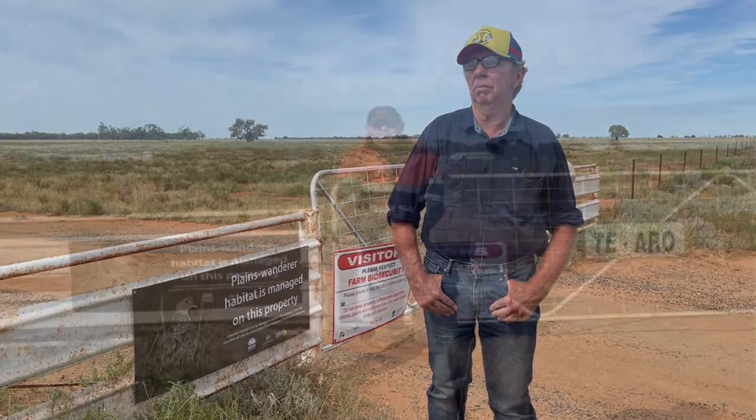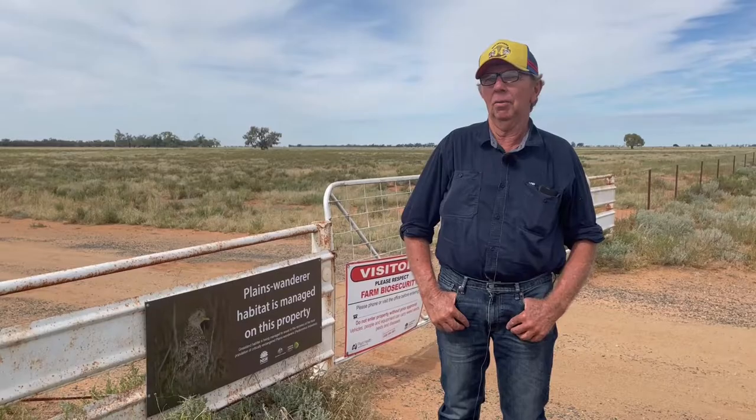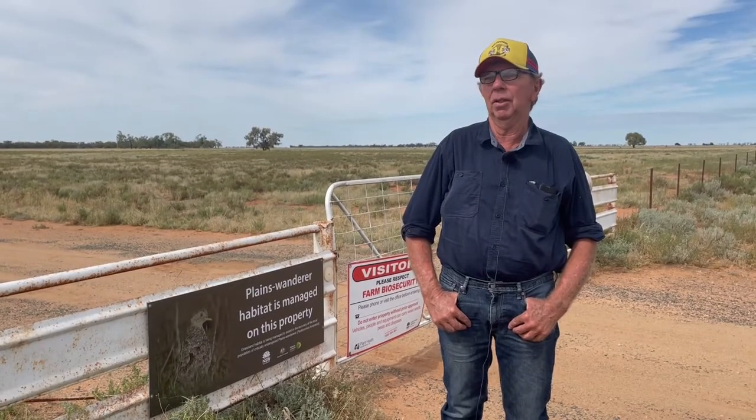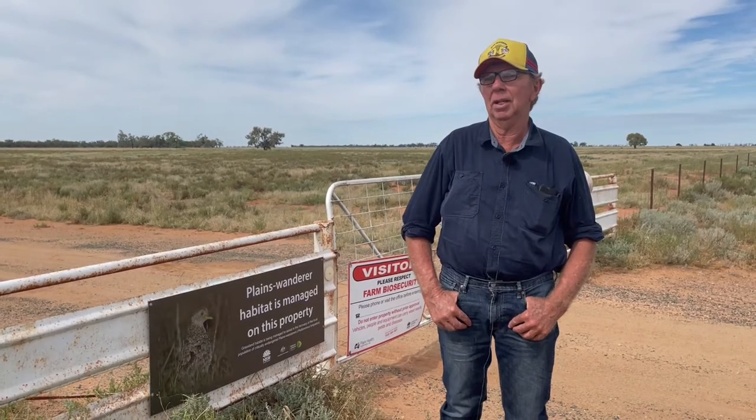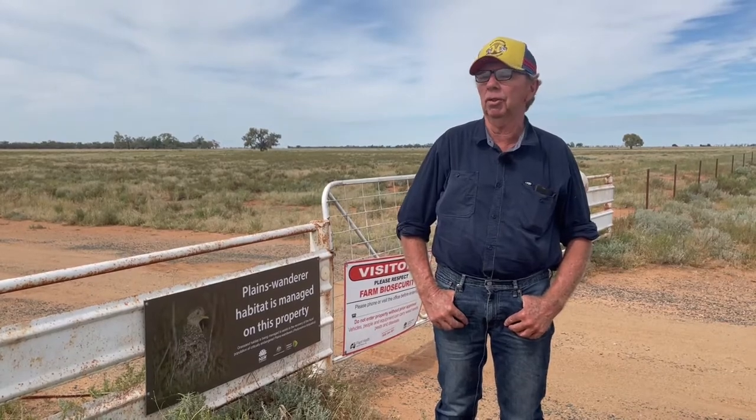I think most farmers would be keen to do what they could for the Plains Wanderers. After the 2002 drought, I read that there were probably only 150 birds left. I've seen them up there, but not for 20 years.